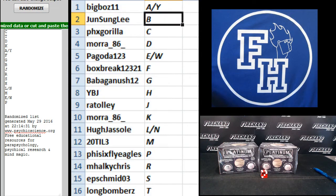Big Boz A and Y. Ranked Junsun Lee B. Phoenix Gorilla C. Mora 86 D. Pagoda E and W. Boxburg Darrell F. Baba Ganoush G. YBJH. R.A. Tali J. Mora 86 K. Hugh Jassel L and N. 22-3 M. Fly Eagles P. Mocky Chris R. E.P. Schmidt S. and Long Bomber's T.